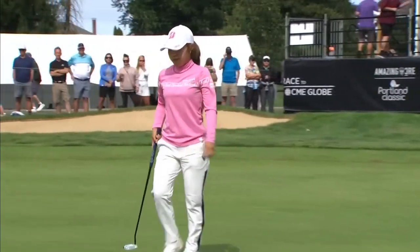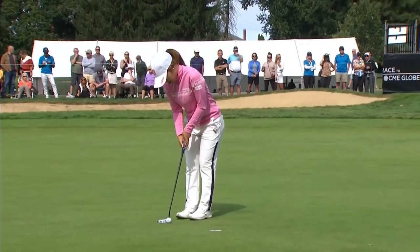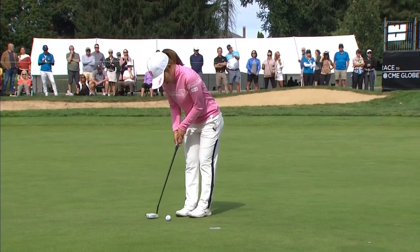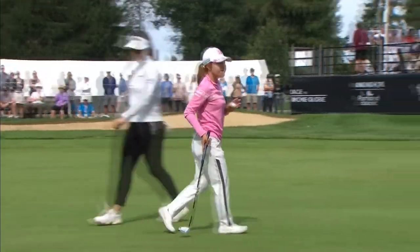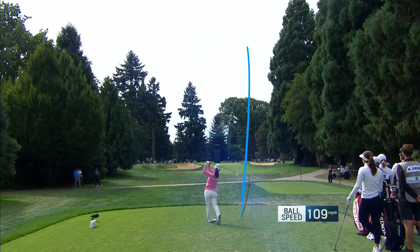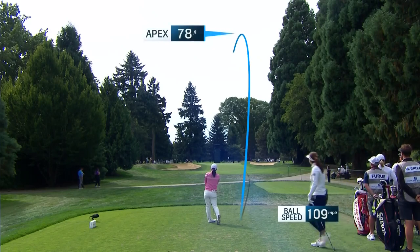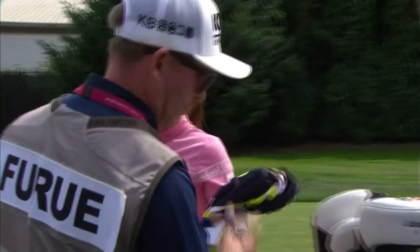How good has her distance control been — just superb. I think it's because of her really efficient stroke. She uses all her arms and no hands, which makes it much easier to control distance. Tied for the lead at 13 under. Ayaka Furue at 16 — she likes to hit a draw with this right flag, but it's going to be tough to get close. Still a good, safe play there — the middle of the green on 16 is never really going to put you in a lot of trouble.